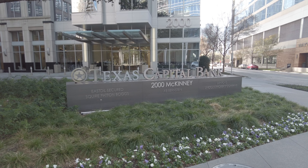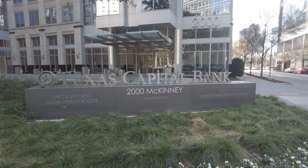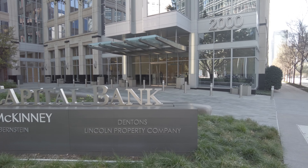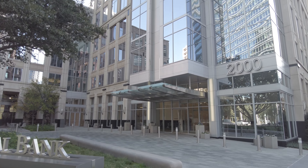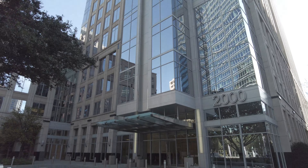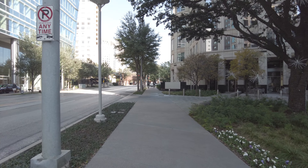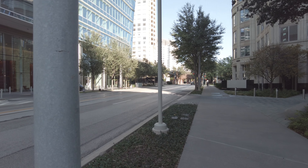Hi Texas Capital Bank new hires, welcome to Uptown Dallas! I'm standing in front of your office building — it's a really pretty office right here in a fantastic area called Uptown Dallas. It's an amazing walkable area. I'm going to show off your building; this is a wonderful high-rise full of glass. Let me tell you a little bit about this area — this is called the Uptown Dallas area and it's a highly desirable neighborhood.